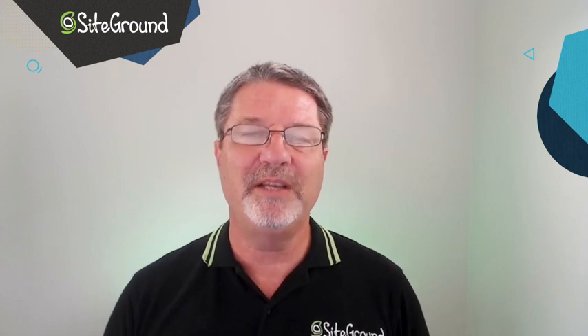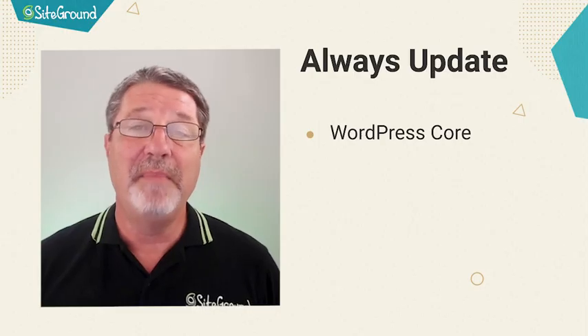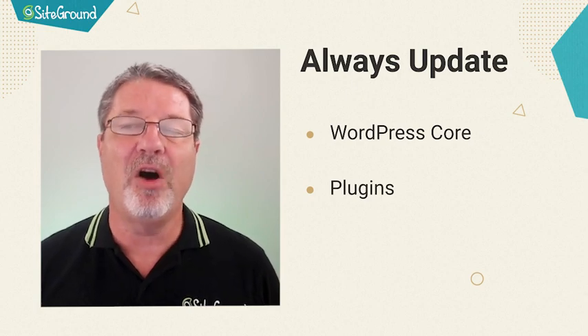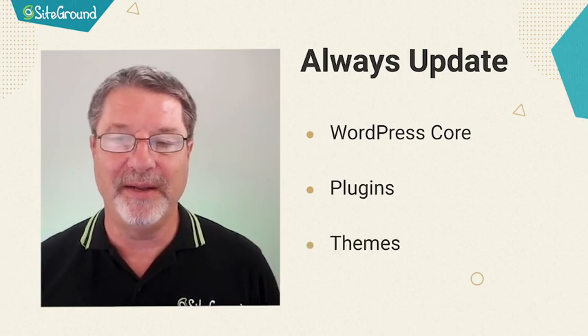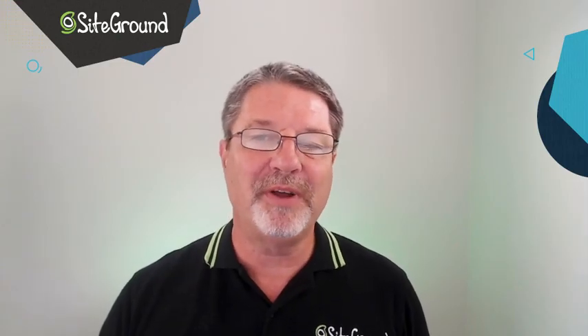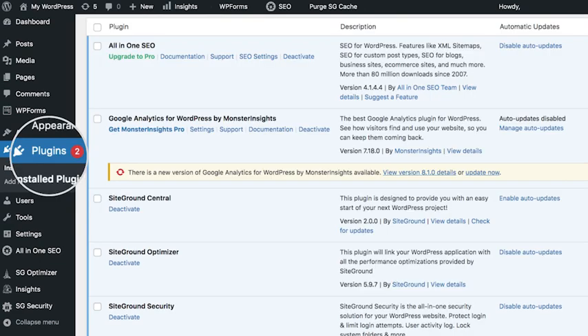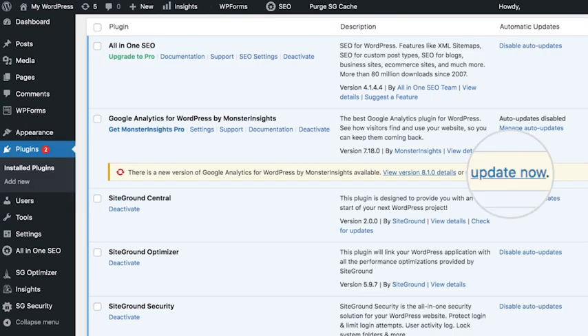I can't tell you the number of times I've given site owners this one piece of advice: make sure that your WordPress core, all of your plugins, and all of your themes are updated. These days, WordPress makes that pretty easy with the auto-updater. Even so, when I log into one of my sites and I see that there are updates, I go ahead and manually update them to get any bug fixes and new features that much faster.